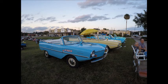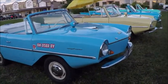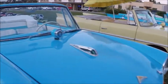Here are four Amphicars in a row at the car show, and I just had to video them, although I've videoed Amphicars before. They were produced in West Germany from 1961 through 1968.